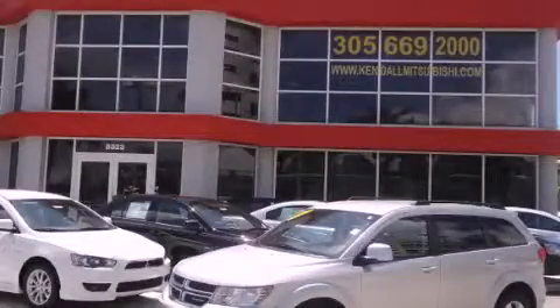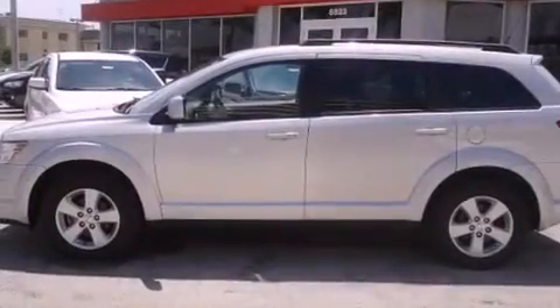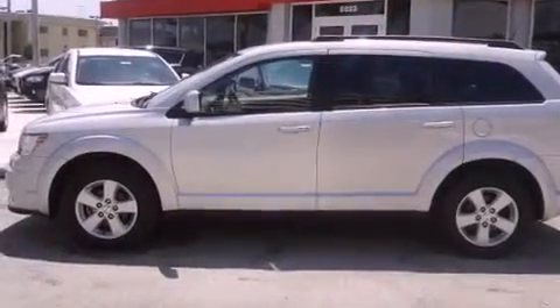This is a 2011 Dodge Journey — plenty of space for what you need. It features a six-cylinder engine and an automatic transmission.